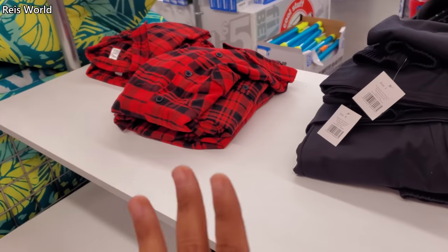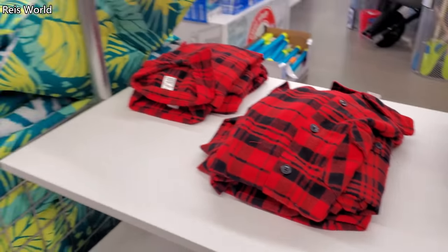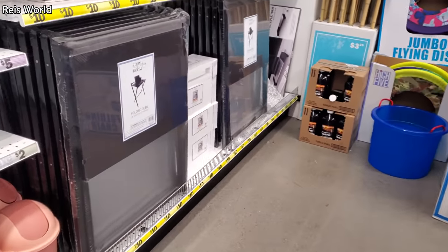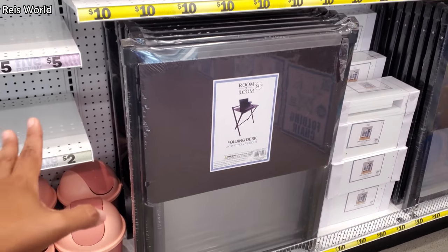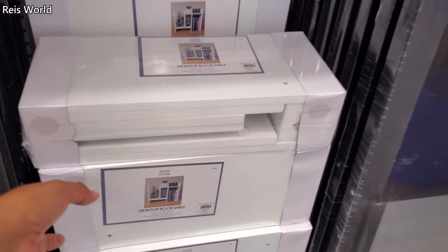Looks like they're going to put some casual wear, maybe pajama sets. But they do have a plaid one. Over here I wanted to get two. So this is going to be a folding desk — really simple, and that is $10. They also have a desktop and a bookshelf.